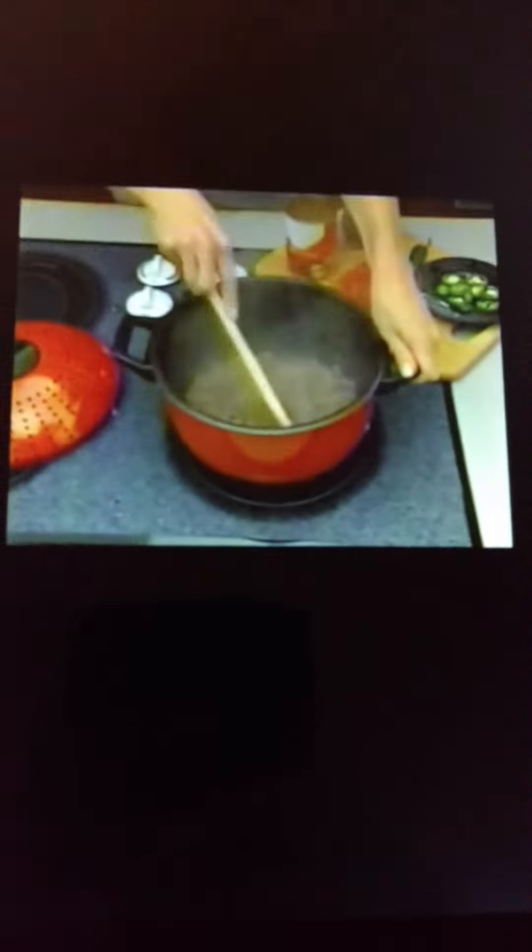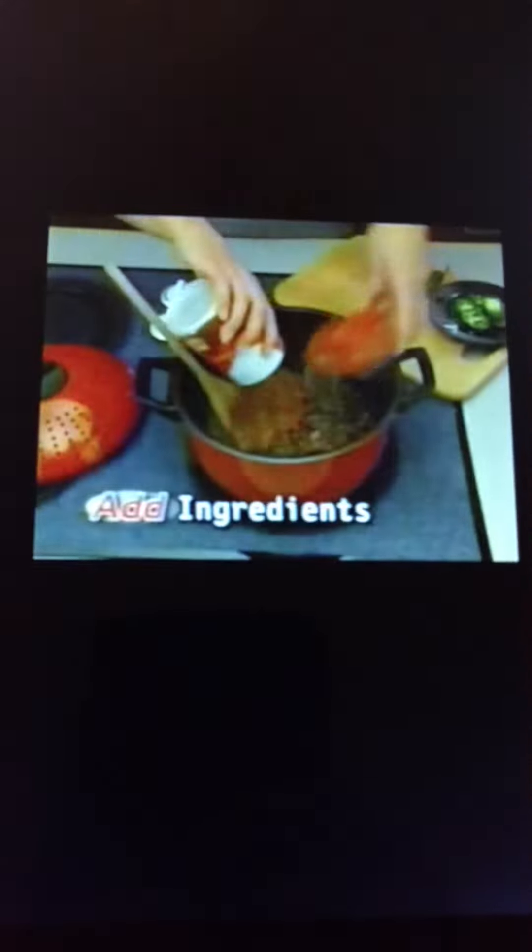And watch this — brown sirloin beef, then easily drain the fat. Add your special ingredients and you've got a pot of hot chili without the mess.